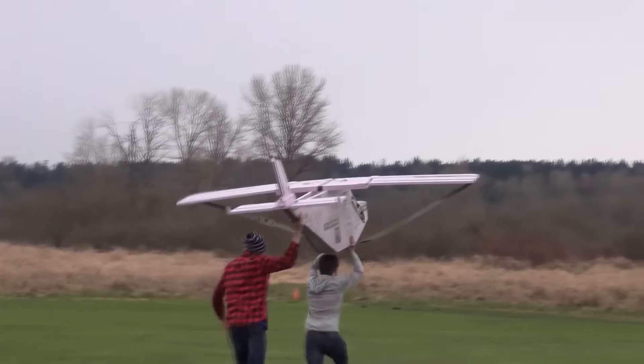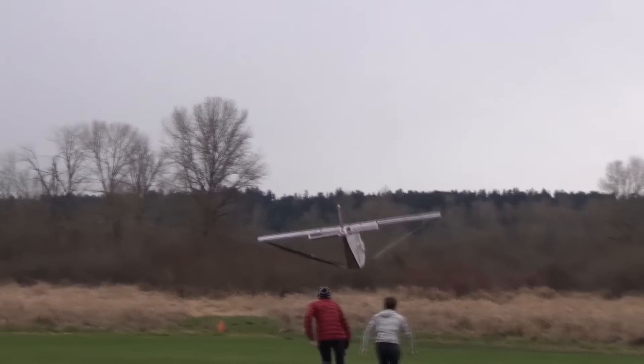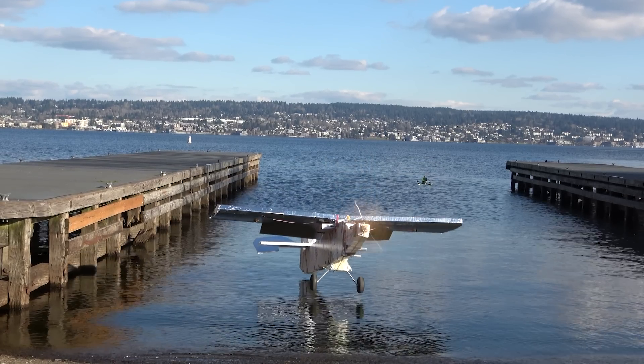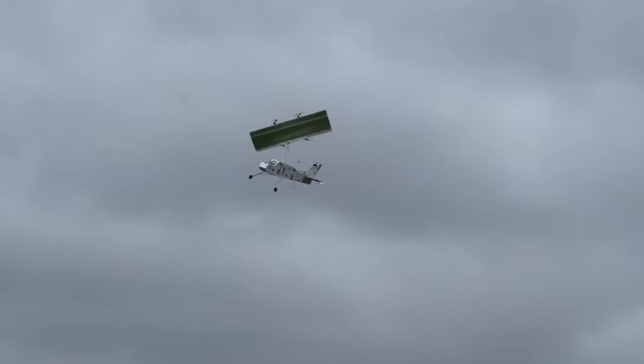Throughout our years in RC, we've concluded that bigger and lighter airplanes just fly better. This is clearly demonstrated in what we've decided to build. Let's dive right into it — our largest and dumbest RC projects yet.